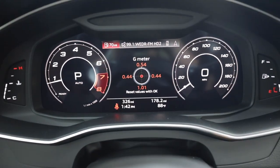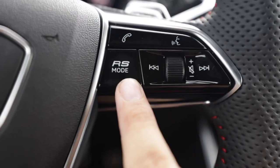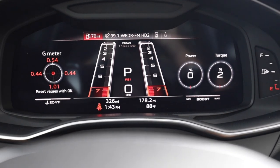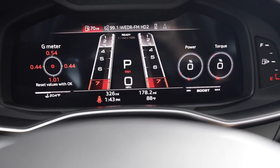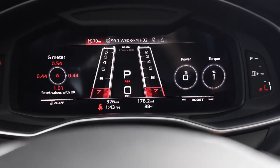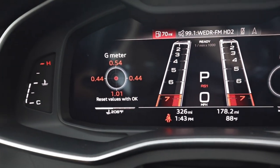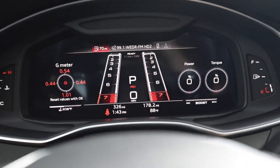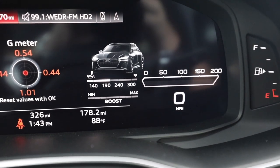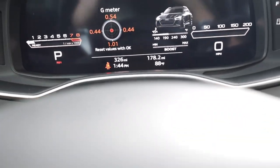You have the full digital gauge cluster just like the RSQ8. There's the RS logo on the bottom of the steering wheel. Pressing the RS mode button takes you to this race car look - I can hear the exhaust valves open up. Giving it some gas. This vehicle is completely stock whereas the RSQ8 I reviewed was stage two with tune, exhaust, and downpipes. This car appears to have a limiter of just over 3,000 RPM right now. You have power and torque gauges, a G-meter, and other performance readouts.